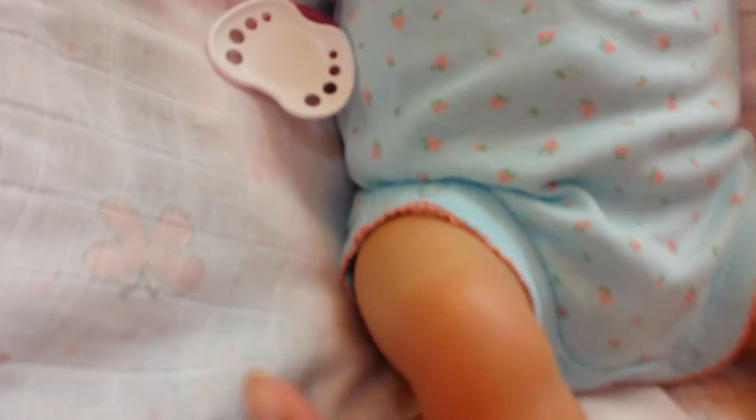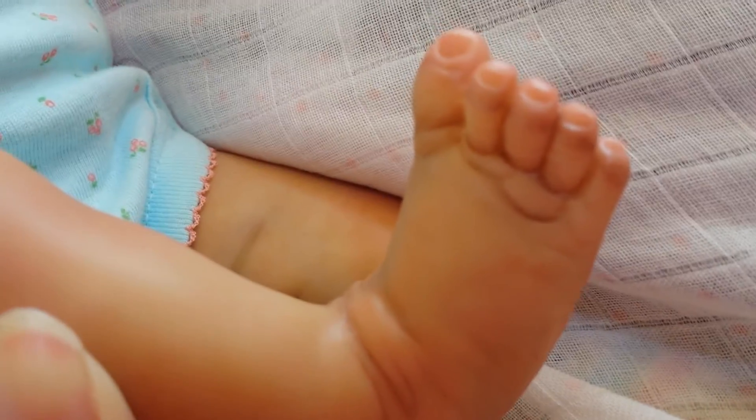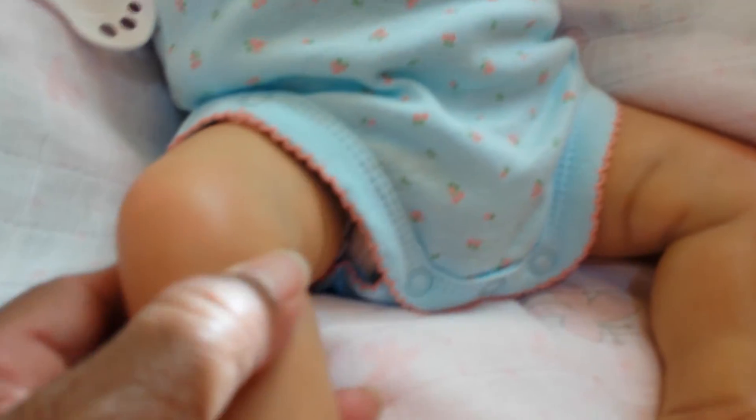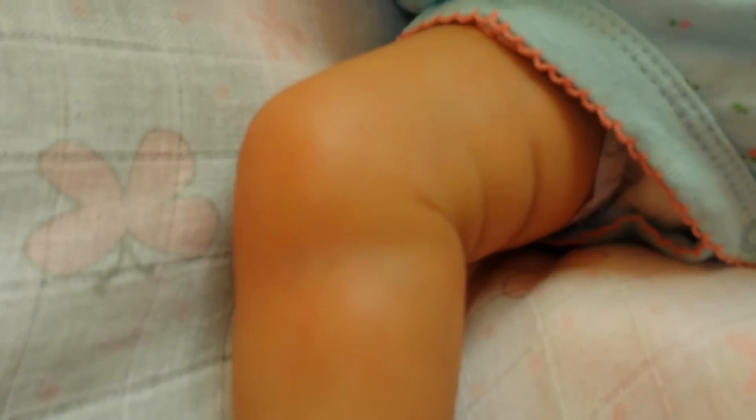Here are her little toes, and the coloring on her feet is amazing. I have two brand new amazing little babies, and her coloring is just beautiful.